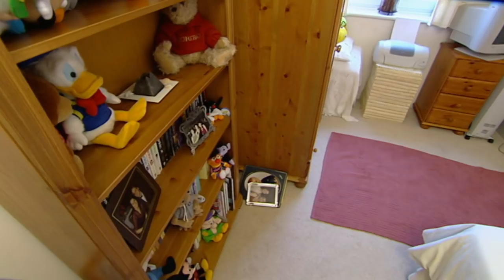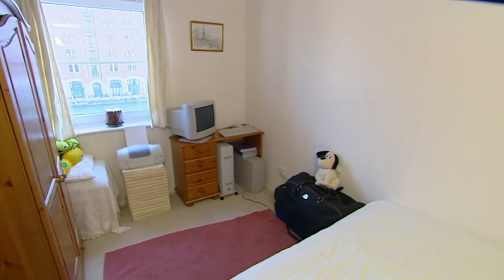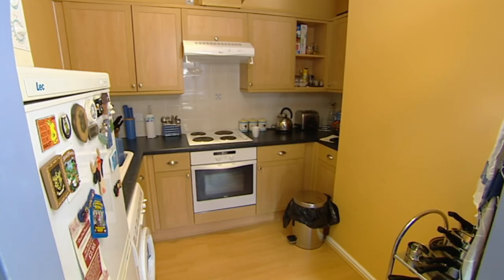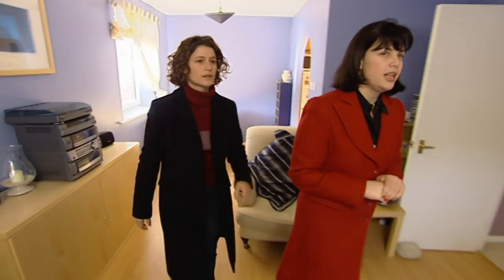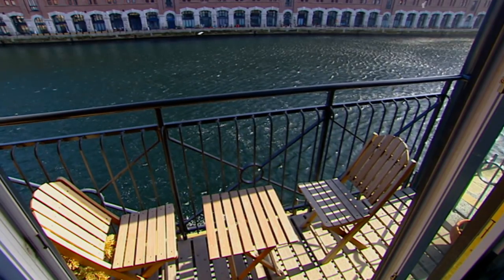The master bedroom has an ensuite and there's a spacious second bedroom. The investment potential here is very, very strong. It's a classic investor's flat — if you ever felt that you'd be moving away and letting it out, it's modern and easy to maintain. Out here you've got a little terrace.